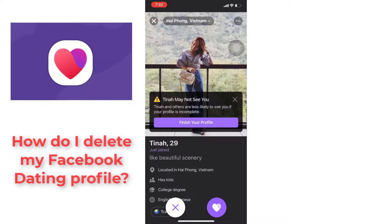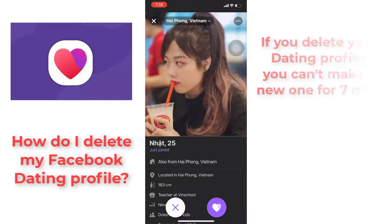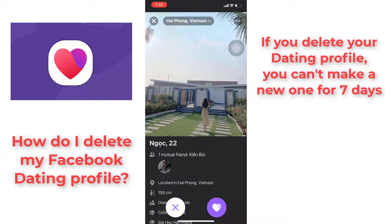Hello everyone. In this video, we will show you how to delete a Facebook dating profile. If you delete your dating profile, you can't make a new one for 7 days.